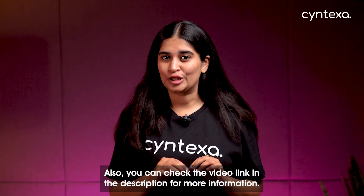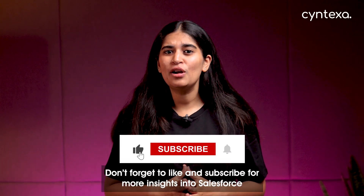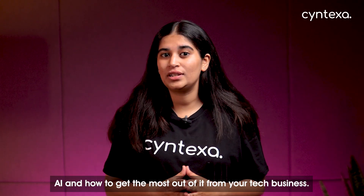You can check the video link in the description for more information. Tell us in the comments which AI solution you're most excited about, and don't forget to like and subscribe for more insights into Salesforce AI and how to get the most out of it for your tech business. Bye!